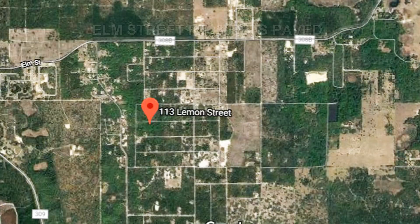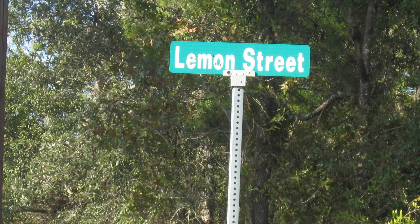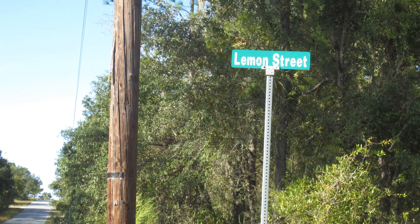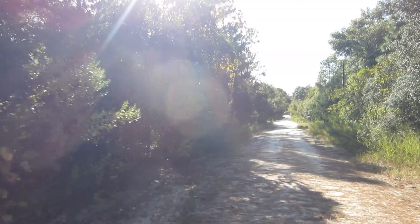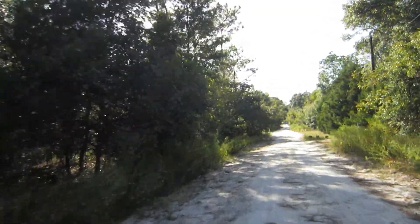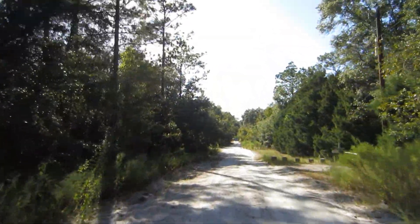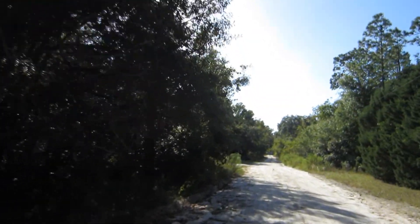Some good news here is that the north-south running road, Pineapple Street, is paved. This allows you to travel on paved roads right up to the corner of Pineapple and Lemon, at which point Lemon Street — a single-lane, unpaved, ungraded road surface fraught with sugar sand — becomes the only passage. We will now travel west on Lemon Street and approach the land.